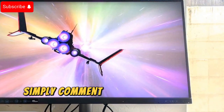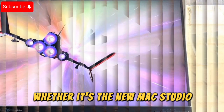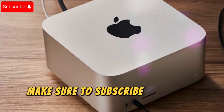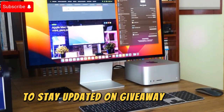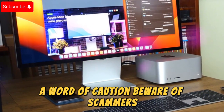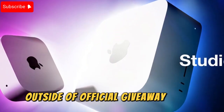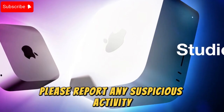To enter, simply comment below with your 2025 tech wishlist — whether it's the new Mac Studio, iPhone 17, Switch 2, or another gadget you're excited about. Make sure to subscribe to Techno Trend Zone and hit that notification bell to stay updated on giveaway details and live stream announcements. Beware of scammers impersonating me on platforms like WhatsApp or Telegram — I'll never ask for personal information outside of official giveaway forms shared in my videos. Please report any suspicious activity.